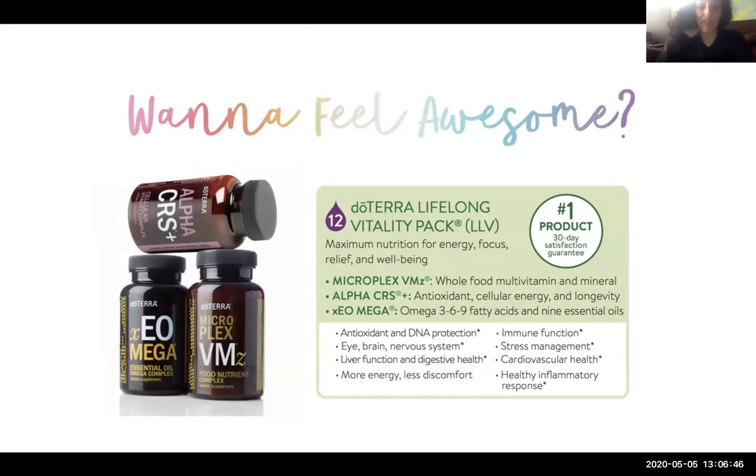One of my absolute favorites for feeling really optimal — and what has really changed my life — is the doTERRA Lifelong Vitality Pack. This was introduced to me by one of my doctors. You can get many of these ingredients at a natural health food store or naturopath's office, but for the price doTERRA offers, it is a great value. It is one of the most effective products I have ever used. The Lifelong Vitality Pack also comes as a vegan version; the standard one has complex fish oil, so you have options if you're vegan or vegetarian.